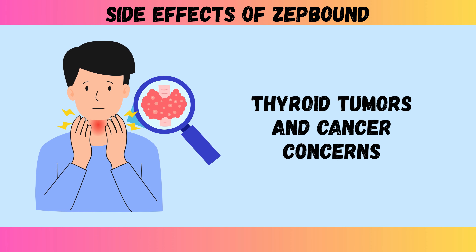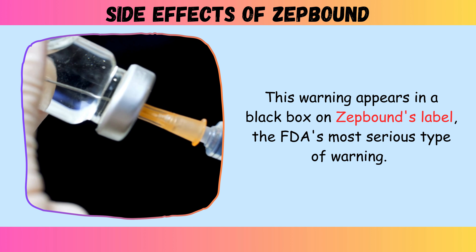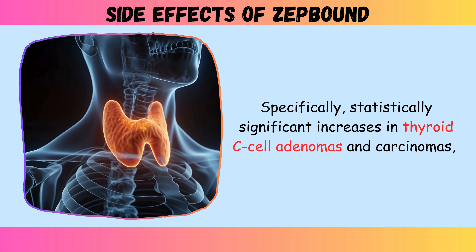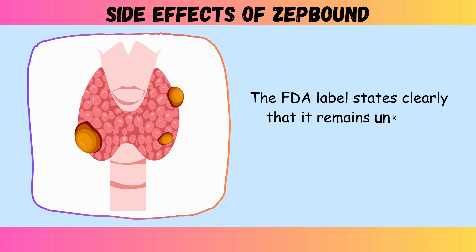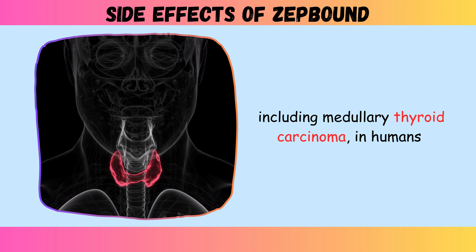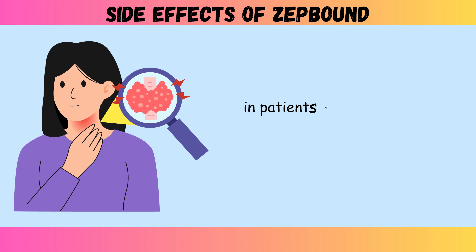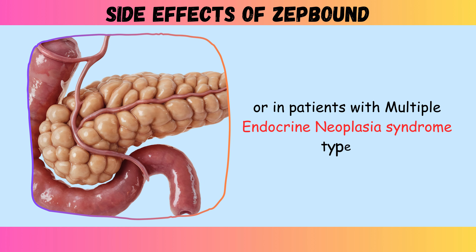Side effect four: thyroid tumors and cancer concerns. This warning appears in a black box on ZepBound's label — the FDA's most serious type of warning. Animal studies revealed that tirzepatide causes dose-dependent thyroid C-cell tumors in rats. Specifically, statistically significant increases in thyroid C-cell adenomas and carcinomas occurred in both male and female rats at all tested doses. The FDA label states clearly that it remains unknown whether ZepBound causes thyroid C-cell tumors, including medullary thyroid carcinoma, in humans because the relevance of rodent thyroid findings to human risk hasn't been determined. ZepBound is contraindicated in patients with a personal or family history of medullary thyroid carcinoma or in patients with multiple endocrine neoplasia syndrome type 2.